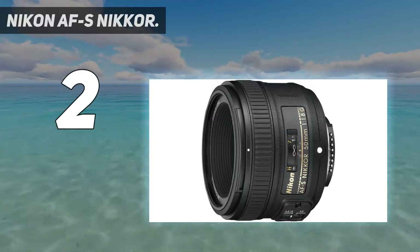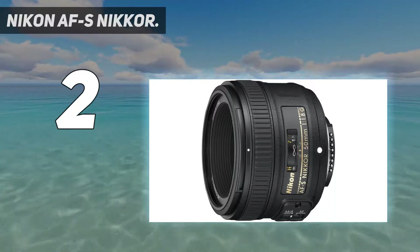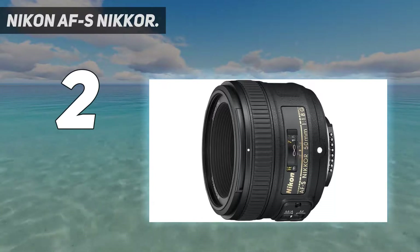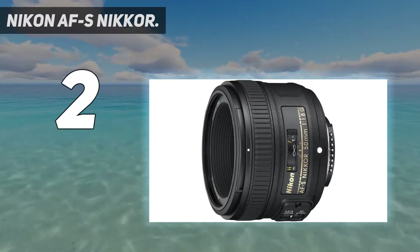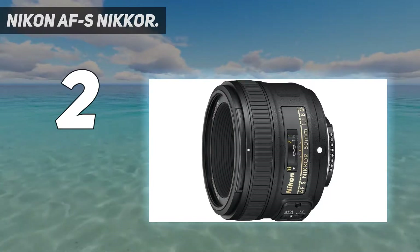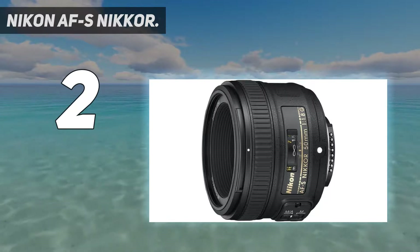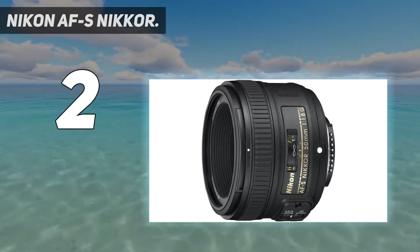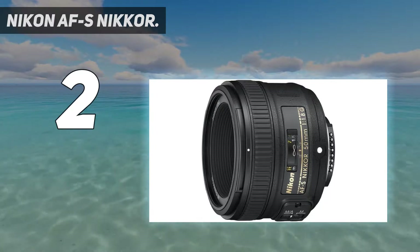Number 2 on my list: the Nikon AFS Nikkor 50mm. Nikon's nifty-fifty may not be as talked about as Canon's famous model, but for users of full-frame Nikon cameras or DX cameras where its focal length is roughly 80mm, this lens offers great bokeh, value, and solid autofocus. It's a great beginner lens. In the right hands, it captures attractive pictures of people, animals, and other subjects. One minor drawback is that some users had issues with aberration.